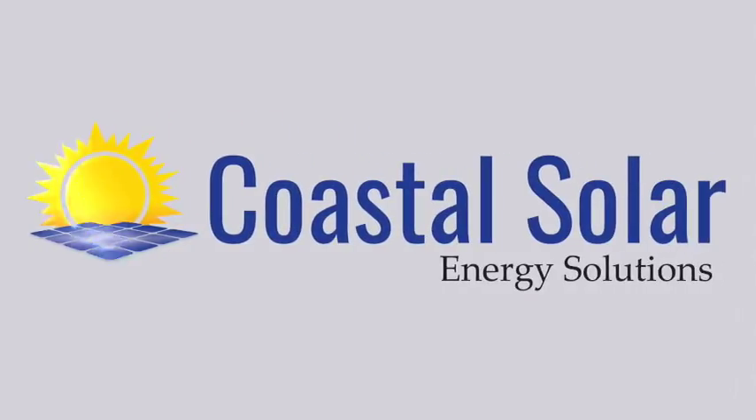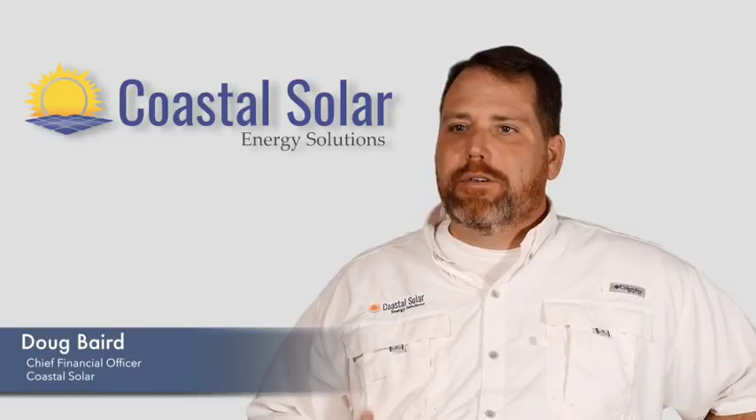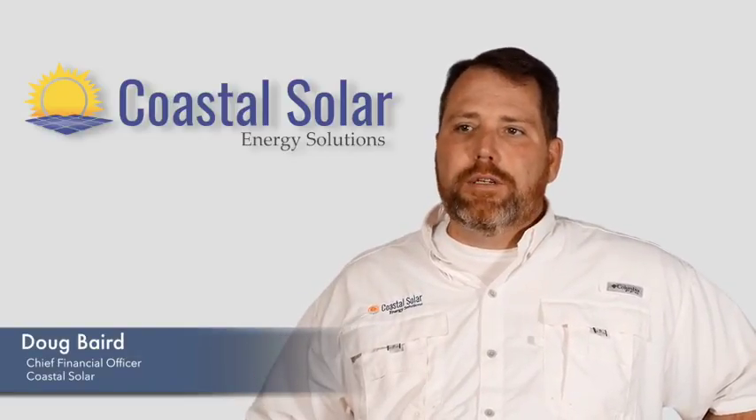Hi, my name is Doug Baird. I'm the Chief Financial Officer for Coastal Solar, and I'd like to take just a few minutes to share with you some of the incentives that are available for solar today.